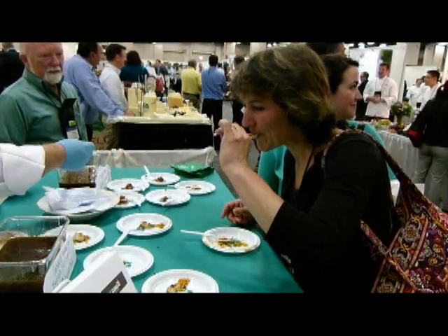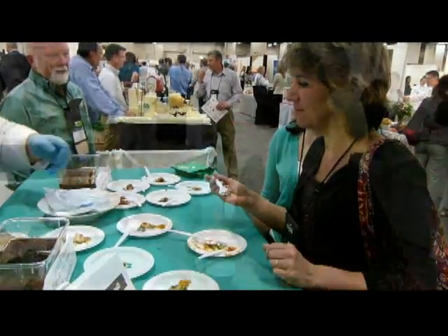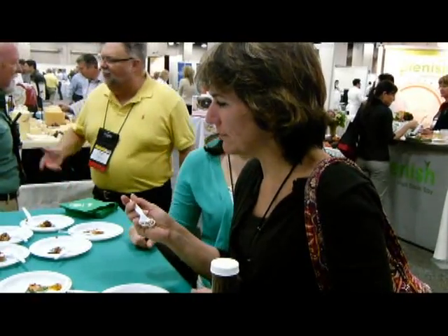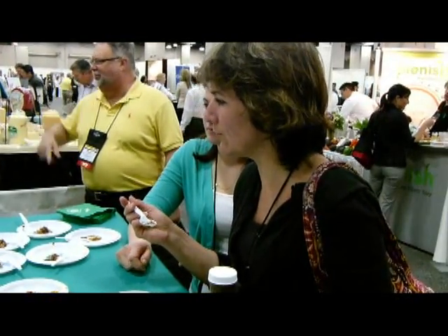Removing the sugar takes more than the sweetness out. Dissolved sugar also contributes to the mouthfeel, adherence, and overall appeal. Sweetness can be replaced with high-intensity sweeteners, but they will not replace the viscosity of dissolved sugar.